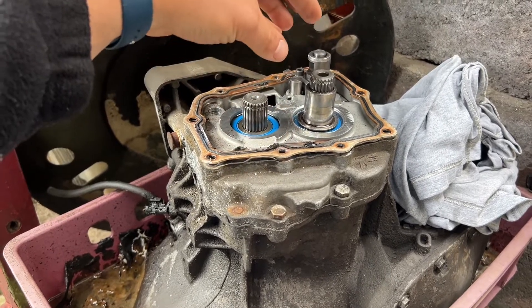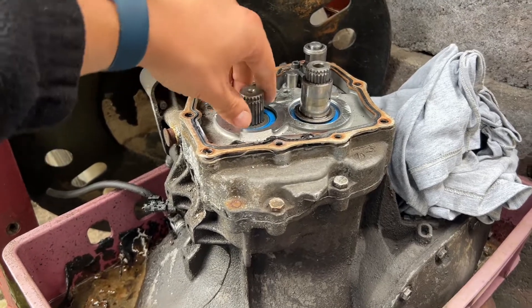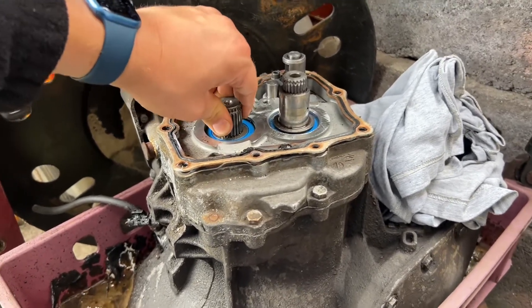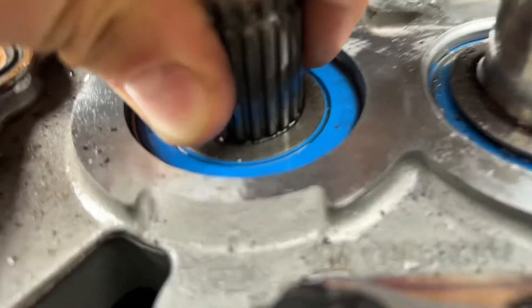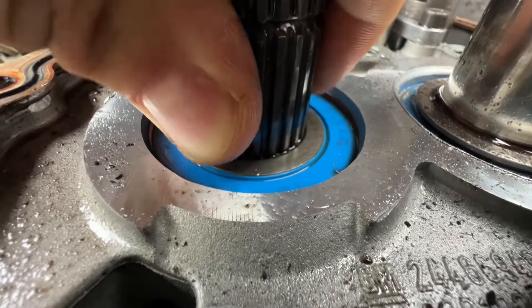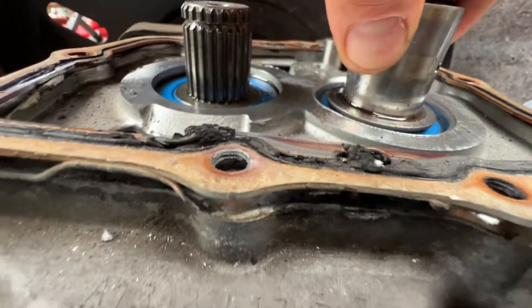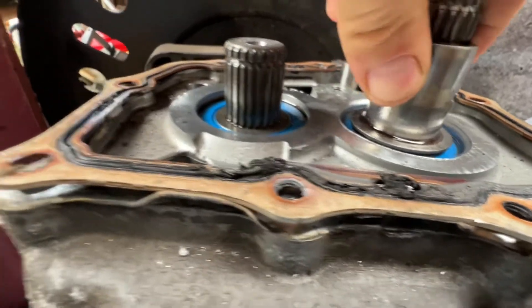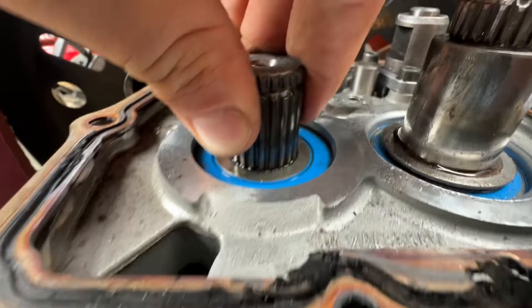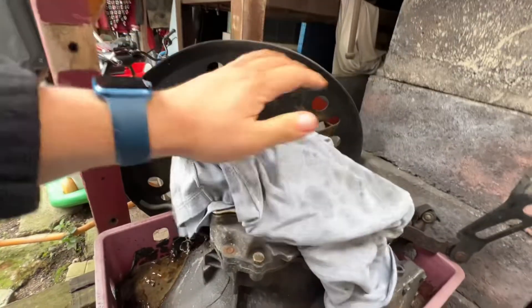I'll show you now what can be wrong on your gearbox. You can have shaft play — so if your shaft moves up and down easily, you can see here there is some fluctuation, but it's not a lot. Here as well, but here it's absolutely solid. So it's very little movement. If you have a lot of play, that can be the reason your gearbox pops out of gear.